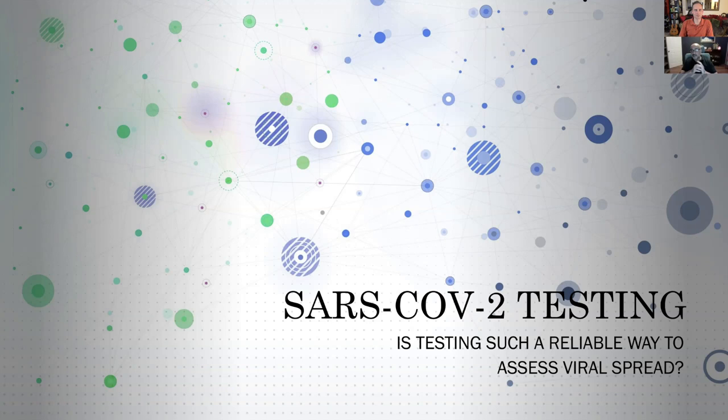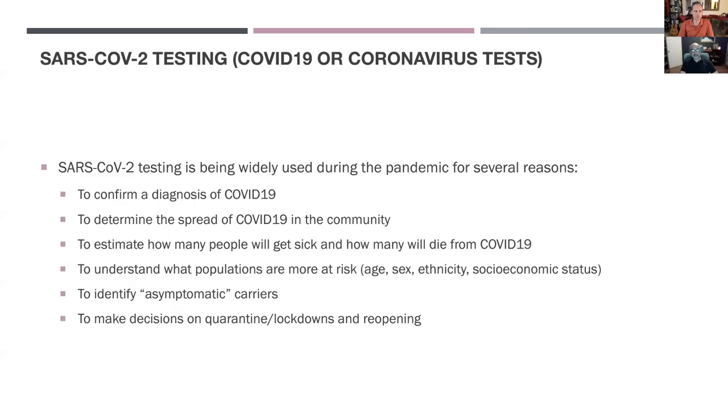I put together this presentation to try and clarify and understand the testing issue. Testing for the SARS-CoV-2 virus is used for several reasons. We use the test to confirm a diagnosis of COVID-19, to determine the spread of COVID-19 in the community, to estimate how many people will get sick and how many will die from COVID-19.